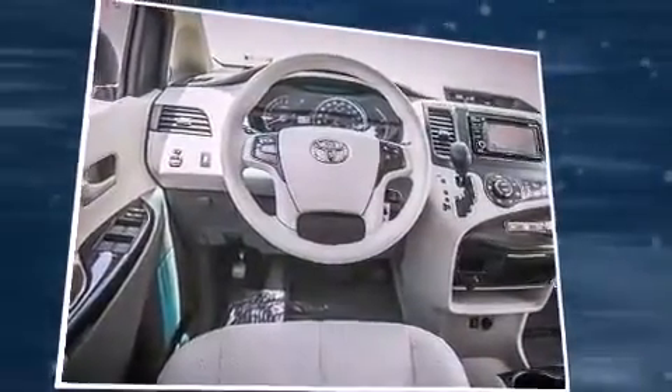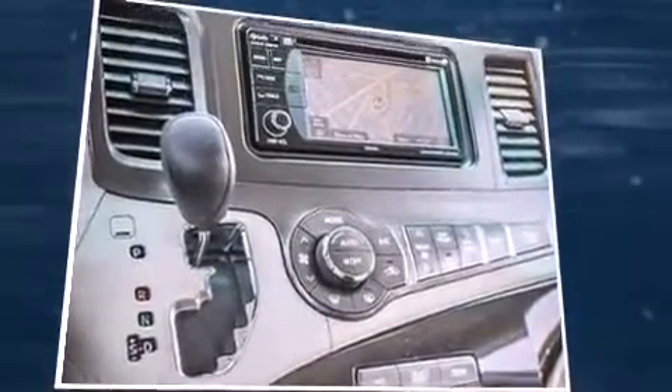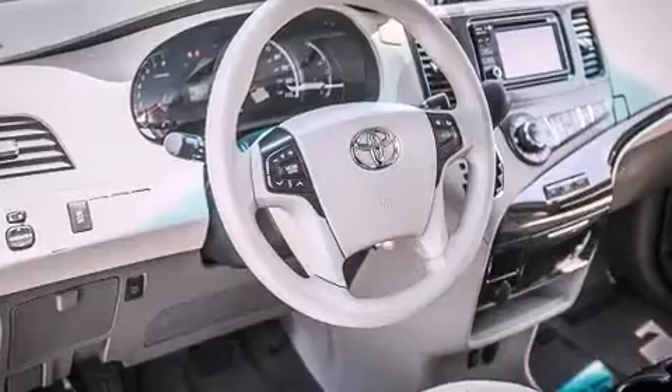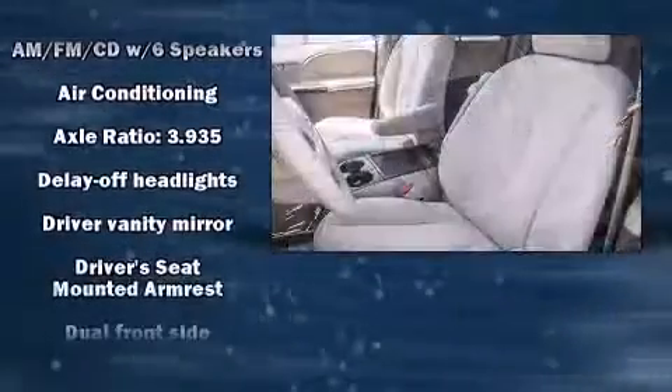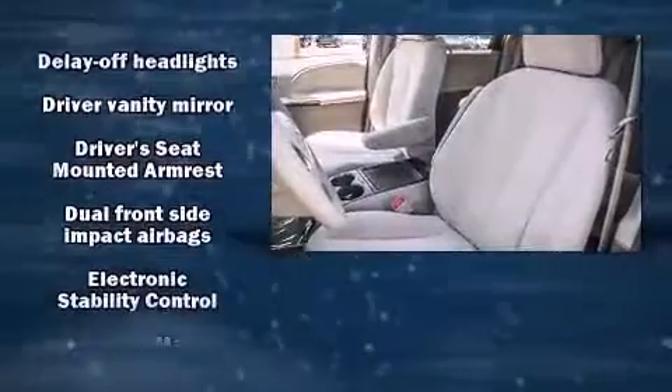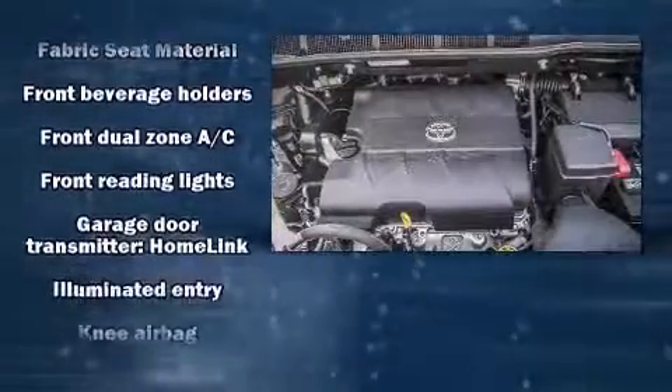Toyota prioritized fit and finish, as evidenced by front and rear reading lights, a built-in garage door transmitter, front dual zone air conditioning, heated door mirrors, remote keyless entry, and cruise control.